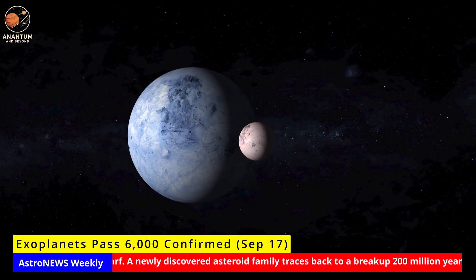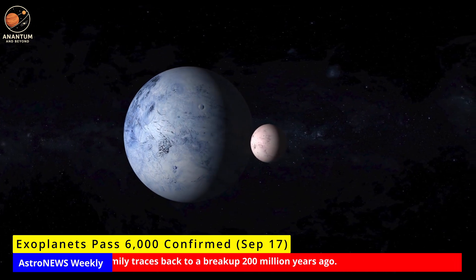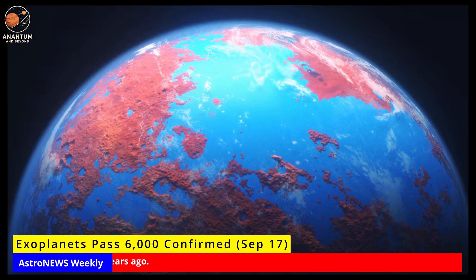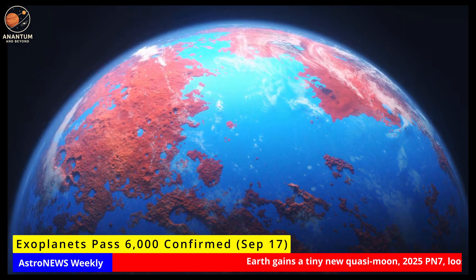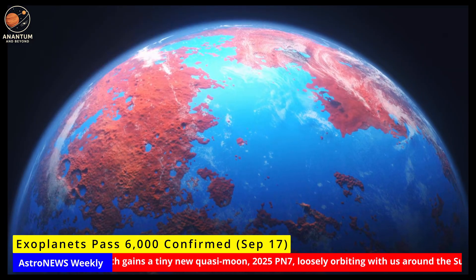JWST is already studying exoplanet atmospheres, and Roman will soon provide wide-field surveys of thousands more. Next, the focus turns to small, cool, nearby planets — the best candidates for future biosignature searches. 6,000 is not an end; it's the launchpad for the next decade of discovery.